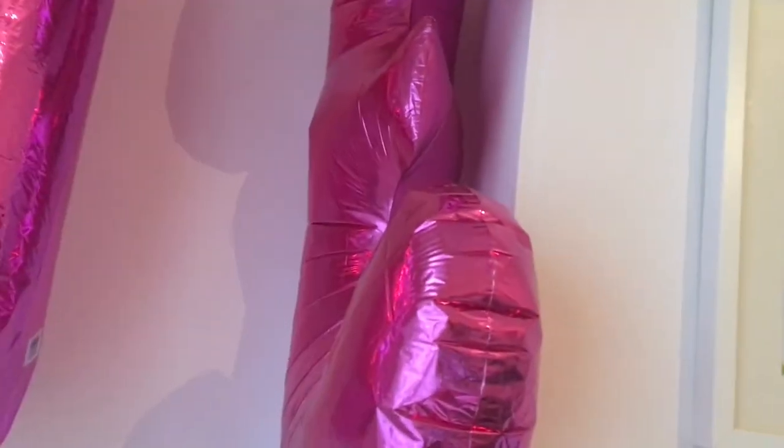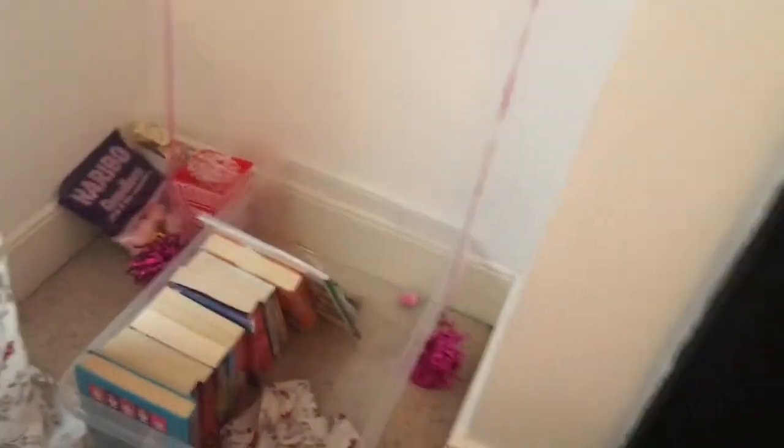Over here in this corner I've got my books in a box. I've got my birthday balloons — they say '13' by the way, because I recently turned 13, but I've now turned 14. And in here I've got some sweets — some amazing sweets!